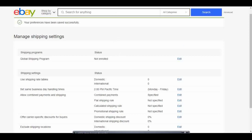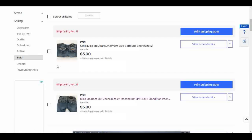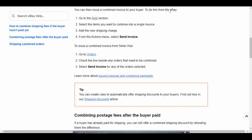I'm going to go back to the customer service page. So then you can issue a combined invoice to your buyer. To do this from My eBay, you're going to go to the Sold section — again, you can just hit these hyperlinks in the article I'll have in the description box. I'll open this in a new tab, and here are the two items I sold to the same buyer. If the buyer hadn't already paid for shipping, I'd be able to select these and follow the steps to add the new shipping charge and send the invoice from the Actions menu.